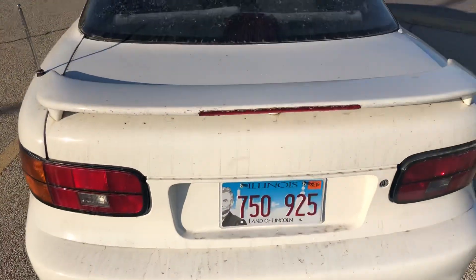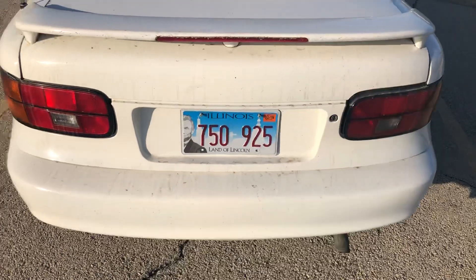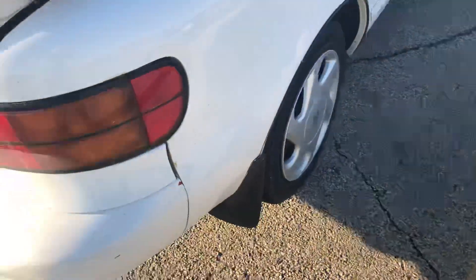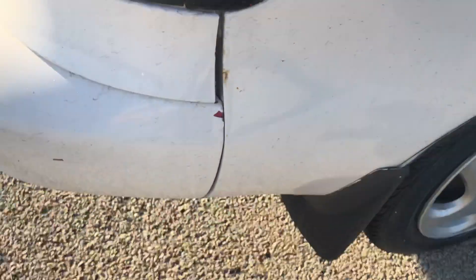At the back it has a spoiler. Getting close to it you can tell there is some dirt — this thing clearly needs a good wash. It does appear to have a small little rust bubble right there.